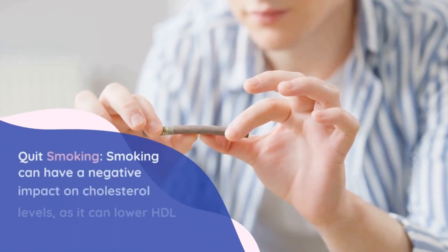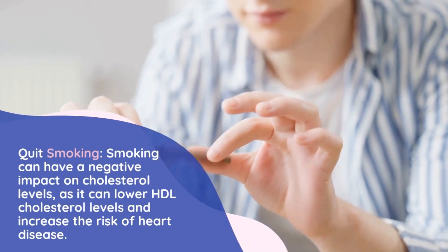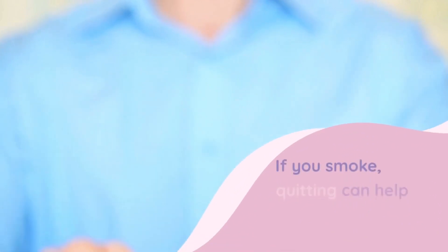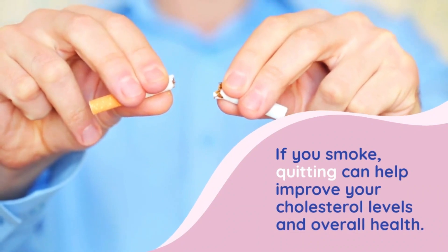Number 5: Quit smoking. Smoking can have a negative impact on cholesterol levels, as it can lower HDL cholesterol levels and increase the risk of heart disease. If you smoke, quitting can help improve your cholesterol levels and overall health.